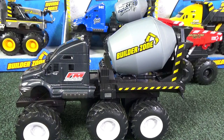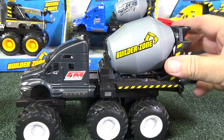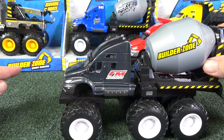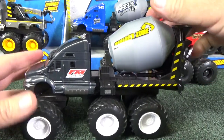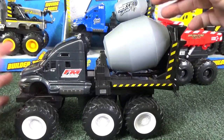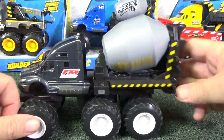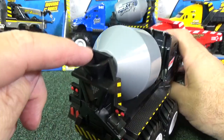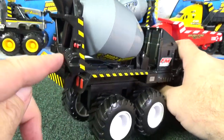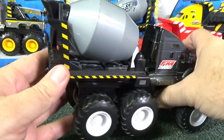This cement truck has FM Fresh Mortar on the side. Builder Zone — that's the name of the truck — Builder Zone Quarry Monsters right there. Once again it has a motorized wheels function. Let's take a look at the other side. Here's where the cement would be poured in and then it looks like it would come out over here, though I don't see any hoses or anything.